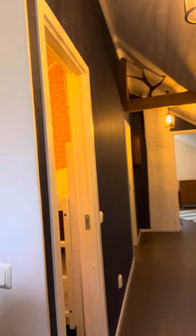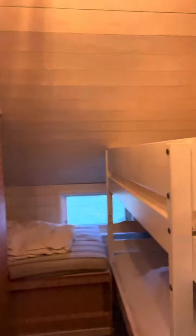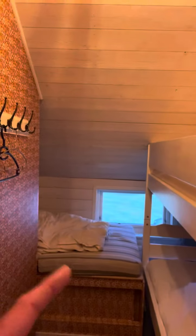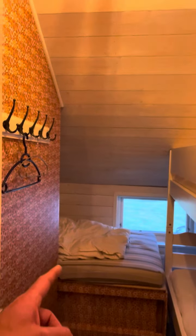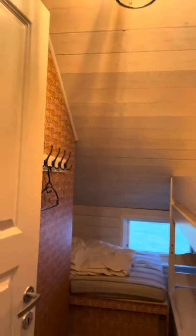Up here you have three bedrooms. The first one is immediately to the left — there are two bunk beds and a nice place for sleeping. There is also a fold-out couch which you can use just across.